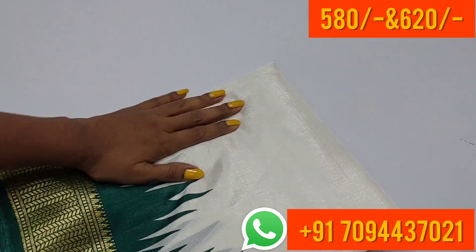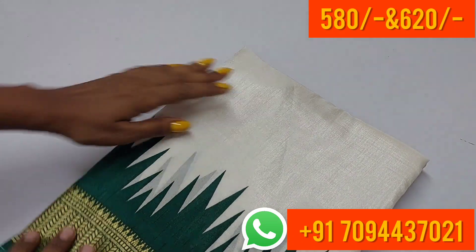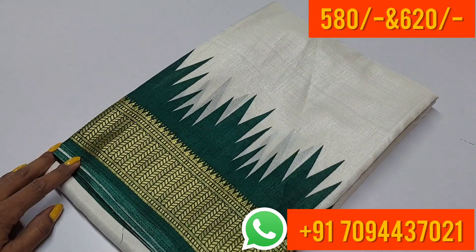At MJ Boutique, we have affordable and reasonable prices with the same collections. The Pattola design saree is priced at ₹620 only, with free shipping in Tamil Nadu.